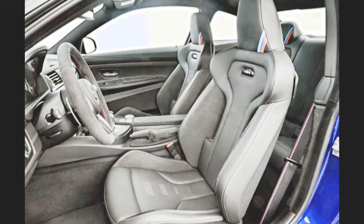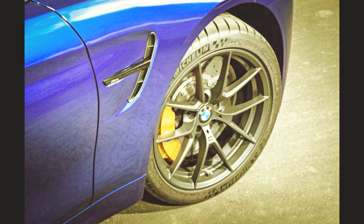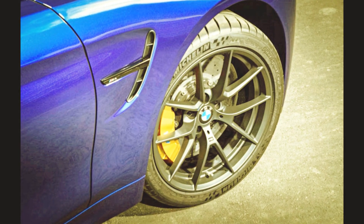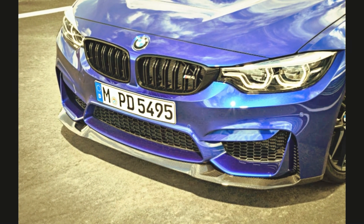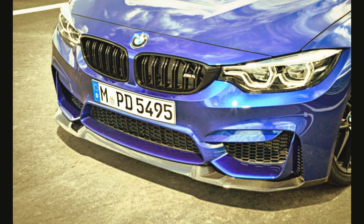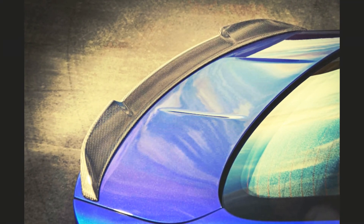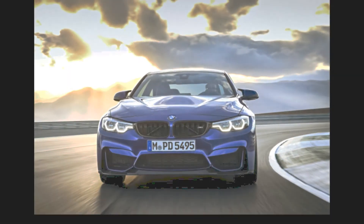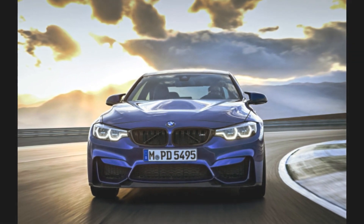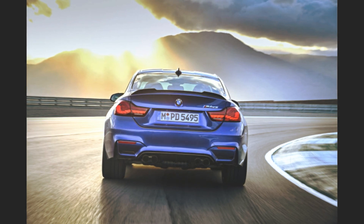Detailing the revisions needn't detain us for long. The US remains the number one global market for the M4 and is among the top markets for the 4 series. Like its lesser siblings, the M car has been given new headlights incorporating both LED units and a more angular take on BMW's familiar twin circular running lights. It also gets new lights at the rear, their LED elements subtly changed so that anyone driving an older M4 knows it is wearing last season's fashion.